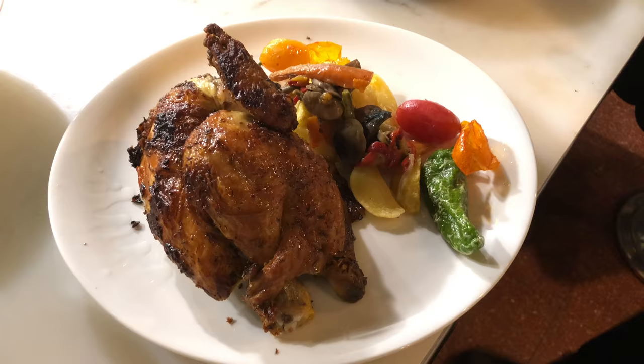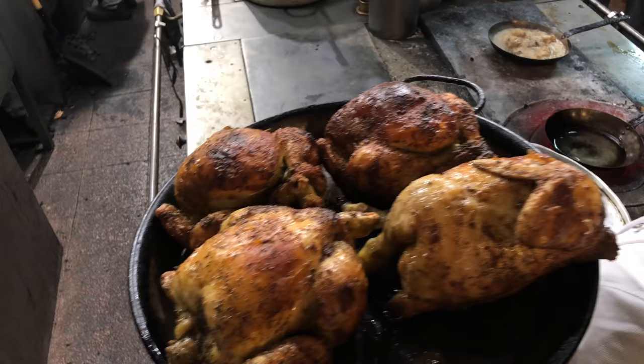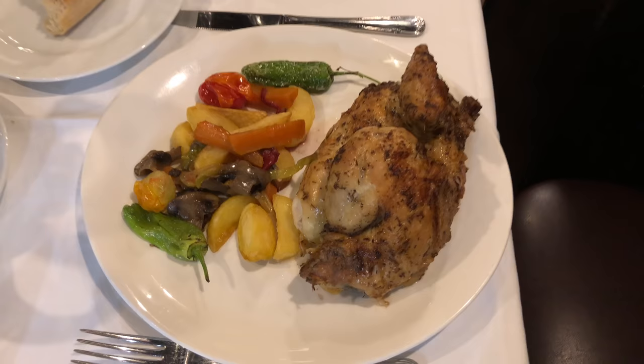Nobody in Barcelona does the chicken like that, and all the people come here to see the kitchen and see the chicken. He's very famous, this chicken. That's all I needed to see for my choice of dinner — it's got to be the rotisserie chicken. And it was perfect.